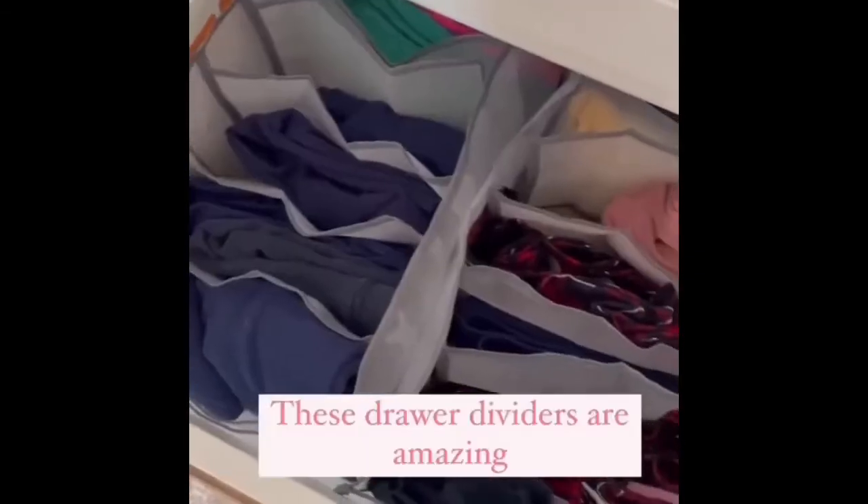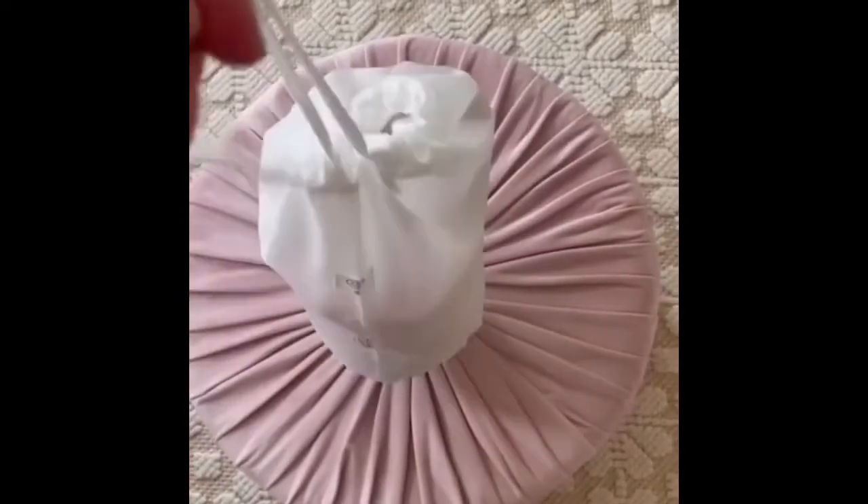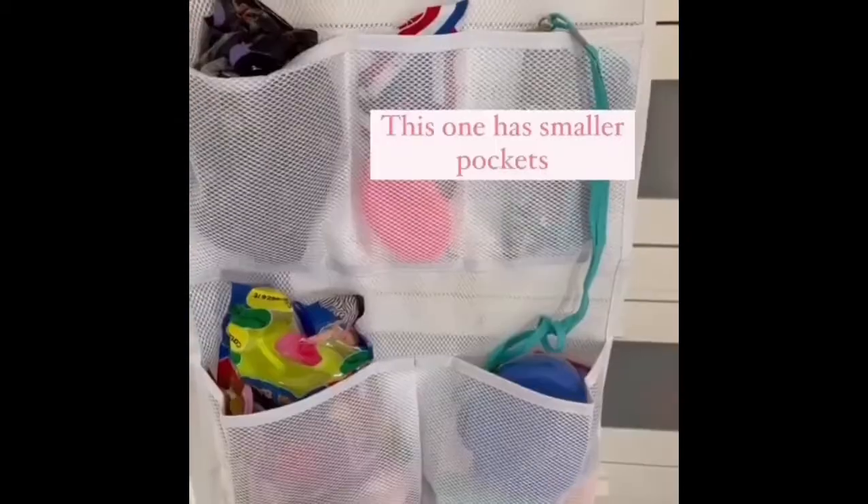Now on to her closet. These mesh drawer dividers were maybe my favorite item. I put all of her folded clothes in these, and these drawstring bags are perfect for extra blankets, snow pants, and winter coats. I used adjustable drawer dividers, the honeycomb organizer, and these little bins in some of her other drawers, and hung some of her small little toys in these two organizers.